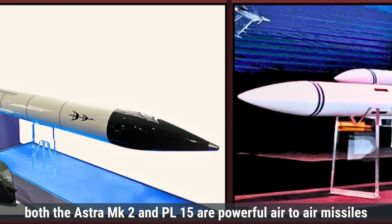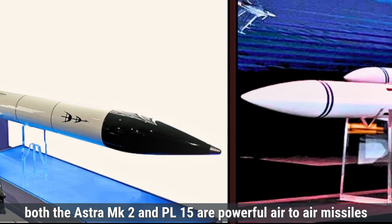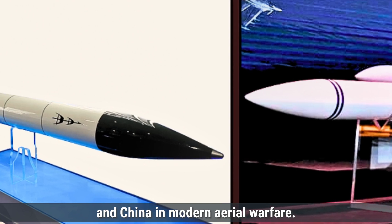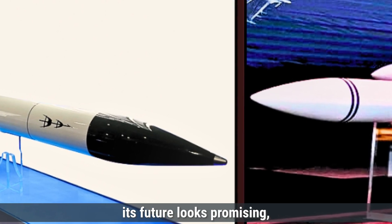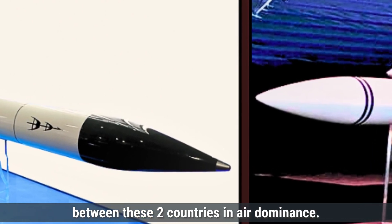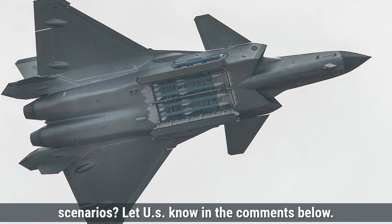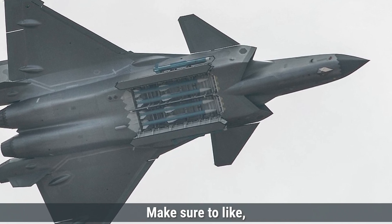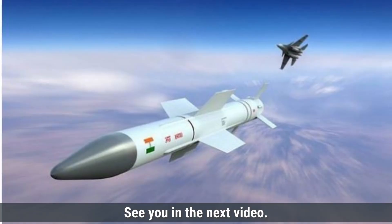In summary, both the Astra MK2 and PL-15 are powerful air-to-air missiles that reflect the growing capabilities of India and China in modern aerial warfare. While the Astra MK2 is still in testing, its future looks promising, and both missiles demonstrate the ongoing competition between these two countries in air dominance. Which missile do you think has the edge in modern combat scenarios? Let us know in the comments below. That's it for today's comparison — make sure to like, share, and subscribe for more defense updates and comparisons. See you in the next video.